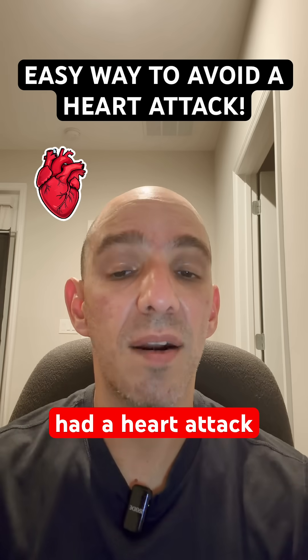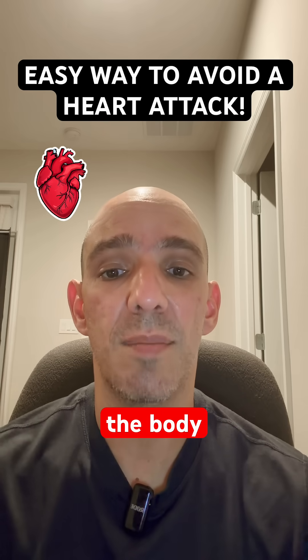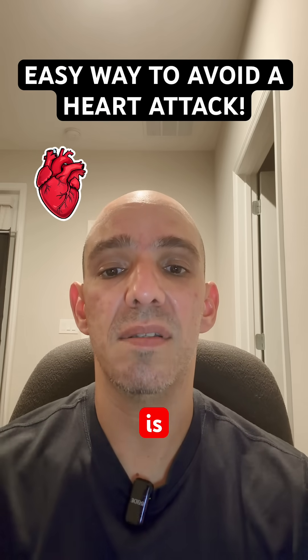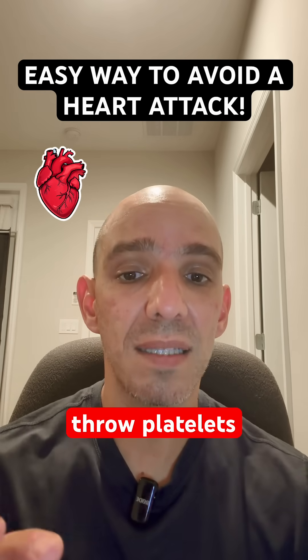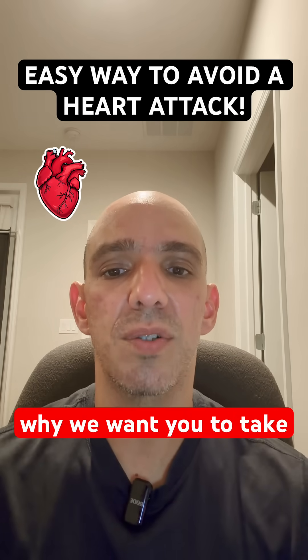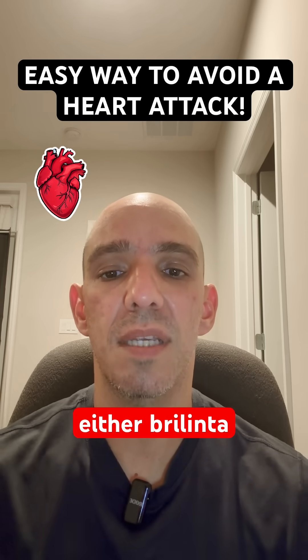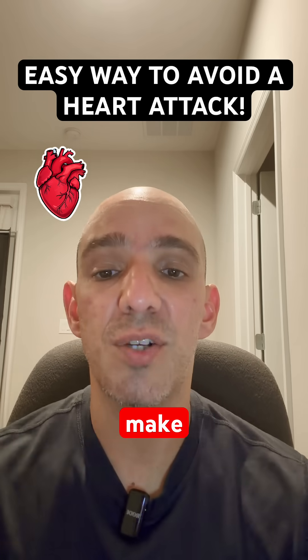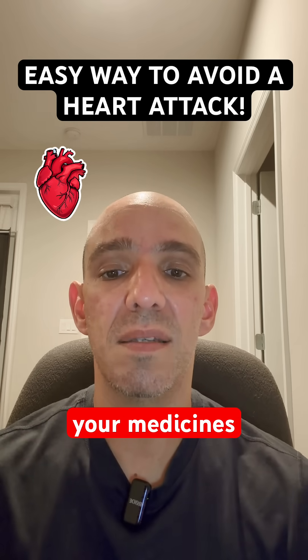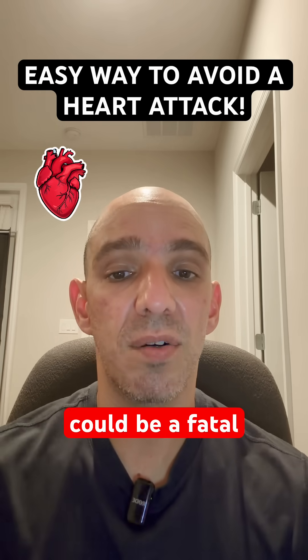They've had a heart attack because a stent is considered like a foreign object in the body. What happens is your body will try to throw platelets at it, and that's exactly what we do not want. That's why we want you to take those antiplatelet medications — aspirin and either Brilinta or Plavix. Make sure that you're taking your medicines, and that will hopefully help prevent what could be a fatal heart attack.